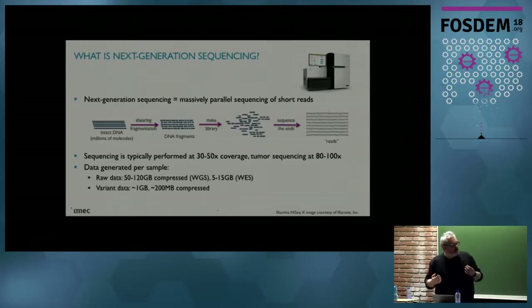The DNA of a human is something like 3 billion letters — G, A, T, or C — this is called a base pair. These fragments that come out are in the order of 150 base pairs per fragment. The data that is generated is 50 to 120 gigabytes compressed for whole genome sequencing, and for exome sequencing it's 5 to 15 gigabytes. So we're talking about something like hundreds of millions of reads that come out of such a machine for one sample.